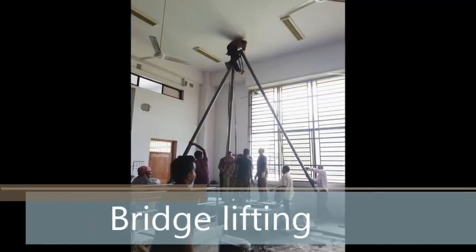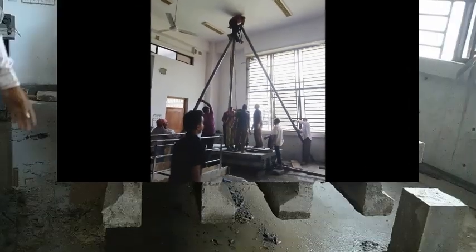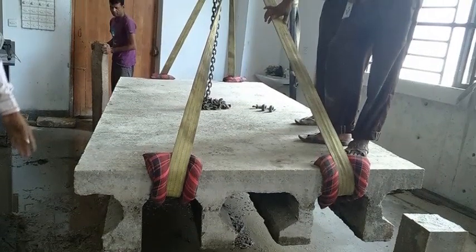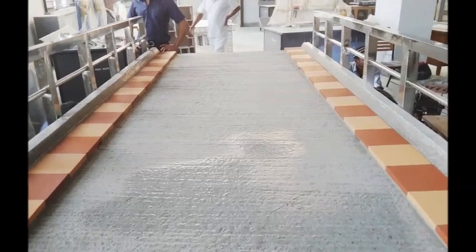We then lifted our bridge using a girder and placed it on a trolley for movement. For the aesthetic view, railings and tiles were placed on the bridge.